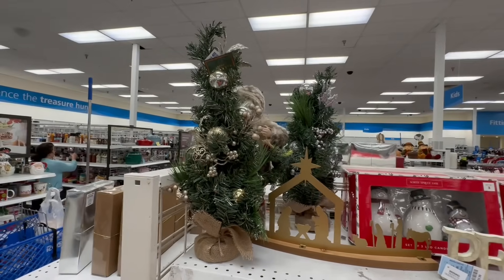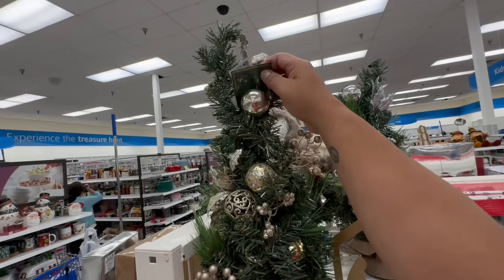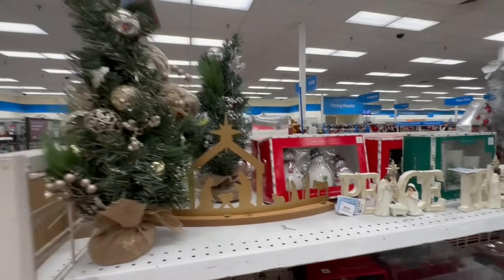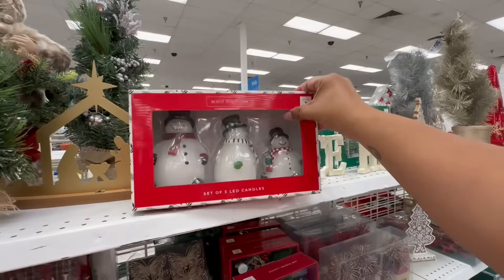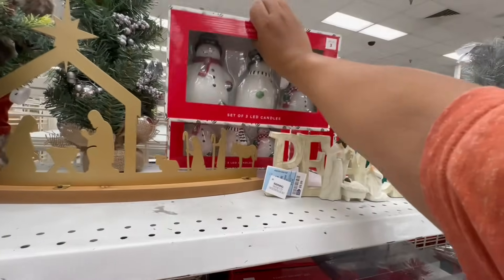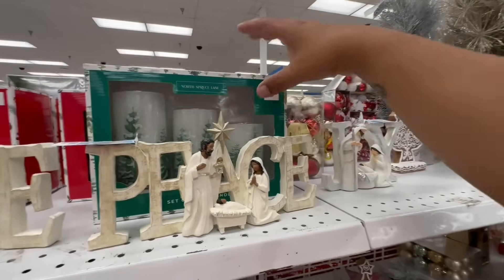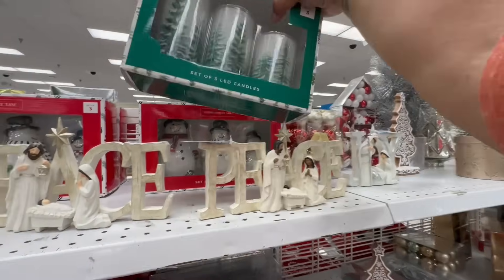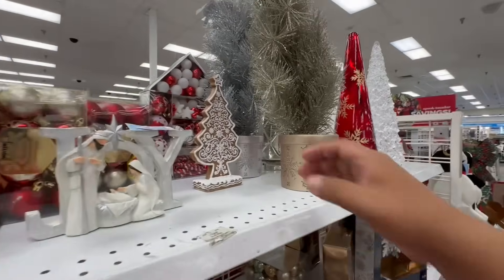Look at these — 14.99. These are cute, I like that they already come with the little ornaments. And these are new — a set of three LED candles — nice, these are 14.99. These are also really nice for 12.99.